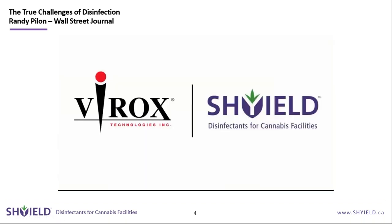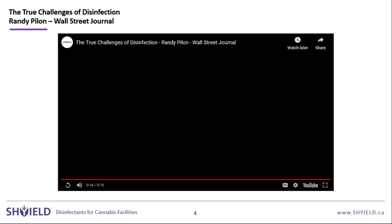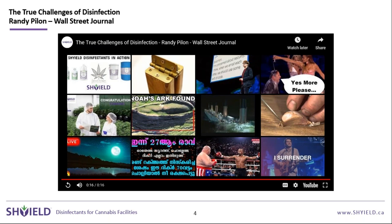As he explained: the bugs are mutating, but the chemicals stay the same. It's not terribly difficult to disinfect a surface — it's difficult to disinfect the surface without hurting the surface, the person doing it, and the environment post-use. That's really the summary of why it is difficult to create a disinfectant.